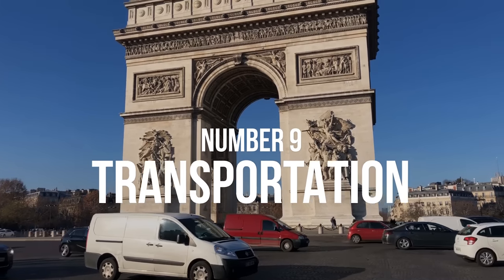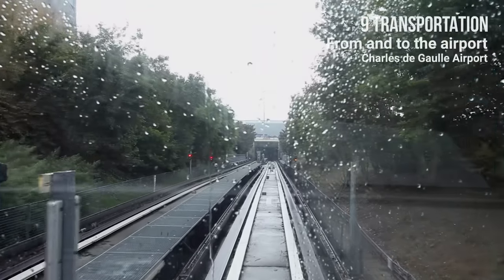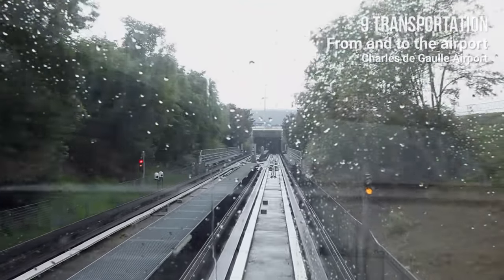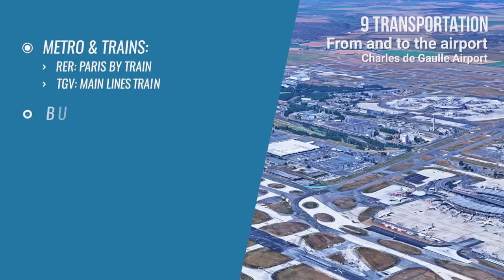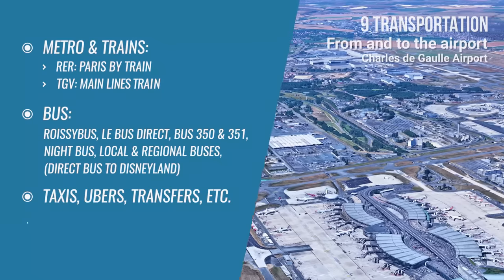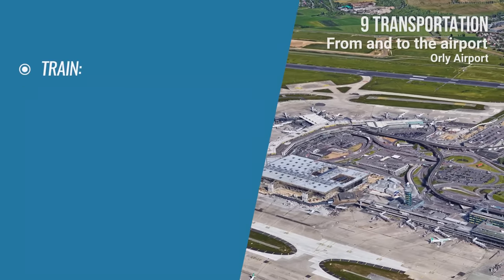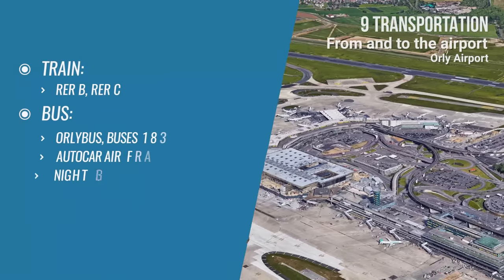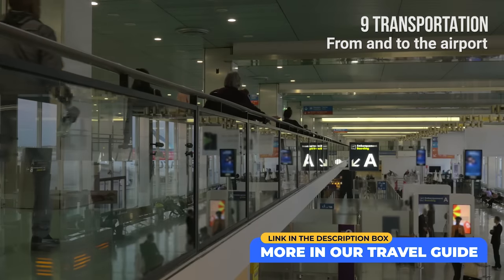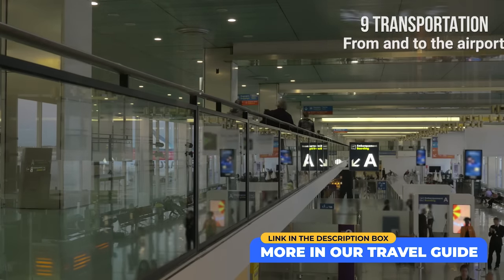Number 9: Transportation. From and to the airport — to get to and from Charles de Gaulle Airport, use any of the following options: metro and train, bus, taxi, Uber, transfers and shuttles, or a car rental. For Orly Airport, you can use train, bus, taxi, Uber, shuttles, and car rentals. Check out our travel guide for links and additional information on all airports.